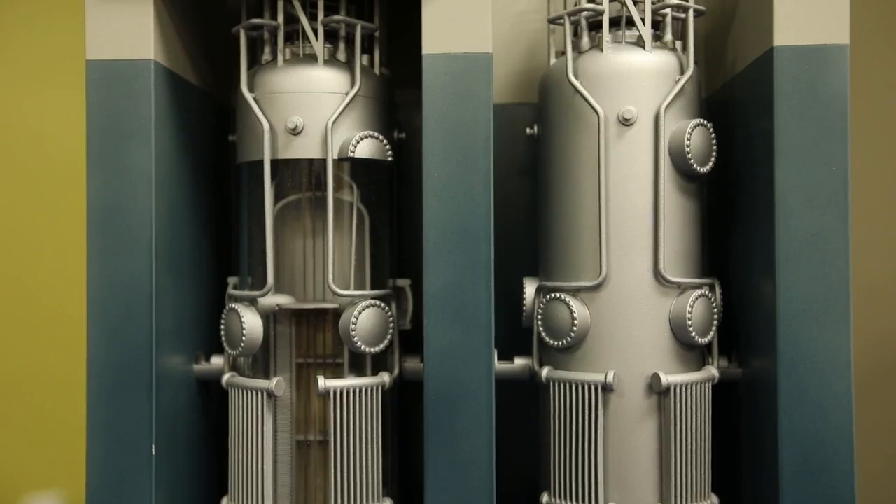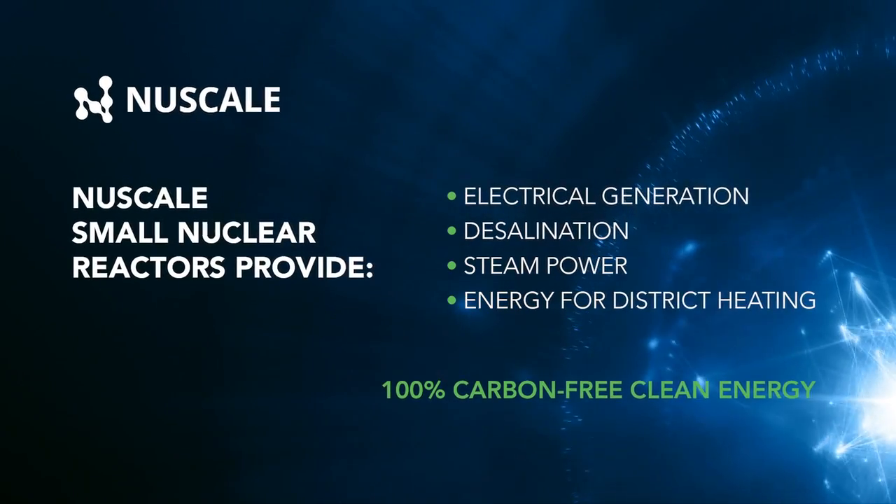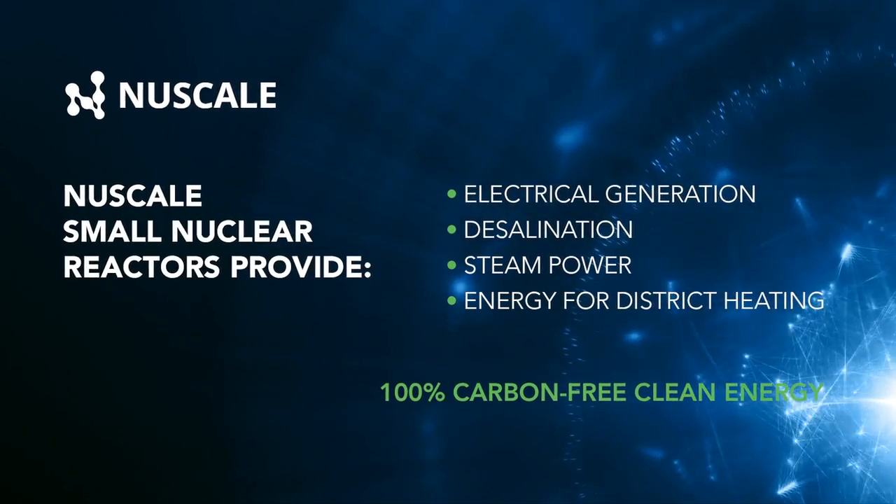Each of the reactor modules has a separate nuclear steam supply. One unique aspect globally in developing communities is we can use these individual reactors to provide power for one, steam supply for another, and desalination for another. So you really can improve the quality of life in underserved communities just with one nuclear plant, because we have that individual capability.